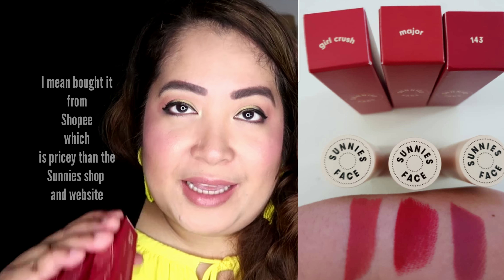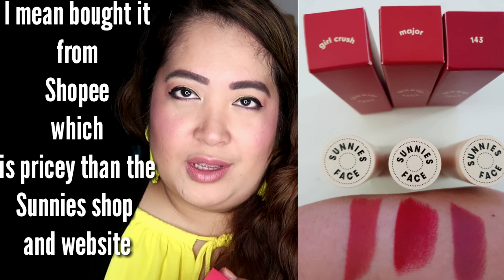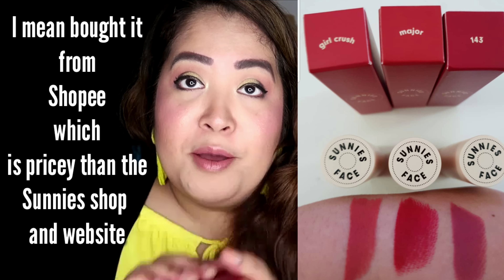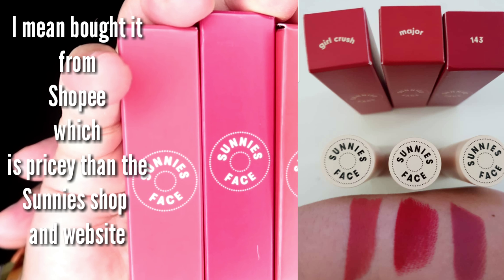Flat matte lipstick. Actually it's already out of stock, I couldn't get any more from the shop. But I got this when you buy it directly from the shop of Sunny's or from their online — it's quite pricey, but I just want to try whether the hype is real. I will make swatches and a review. I got Girl Crush 143 and Major — Sunny Face. Watch out for the review.